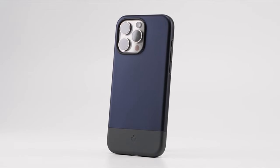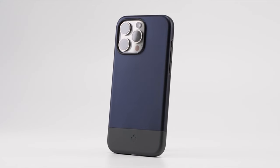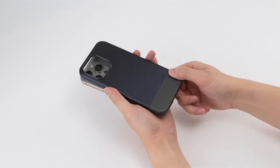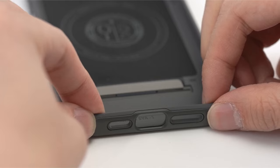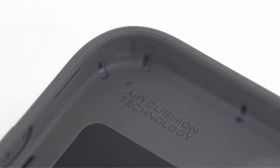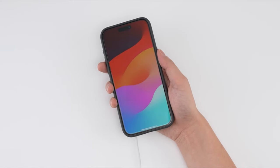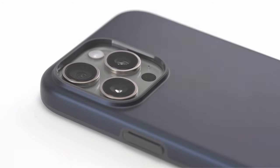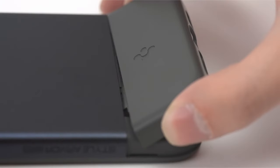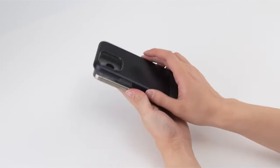A rugged iPhone 15 Pro case is an absolute game changer for those who lead an adventurous lifestyle. Its robust design offers unparalleled protection against drops, shocks, and scratches, ensuring your device stays intact in any situation. Precise cutouts provide easy access to ports and buttons without compromising safety. The textured grip adds extra security to prevent accidental slips, while a slim profile avoids unnecessary bulk. Compatibility with wireless charging makes it a convenient choice.